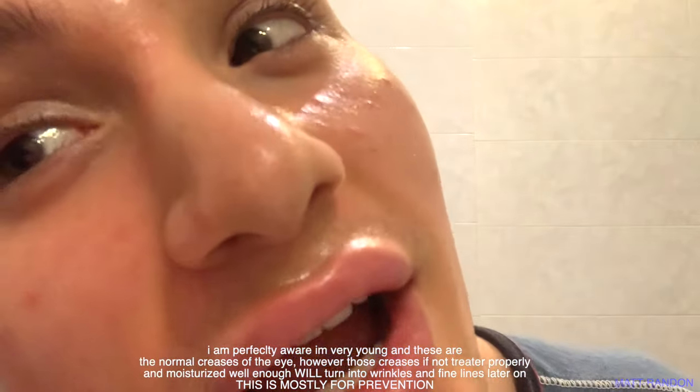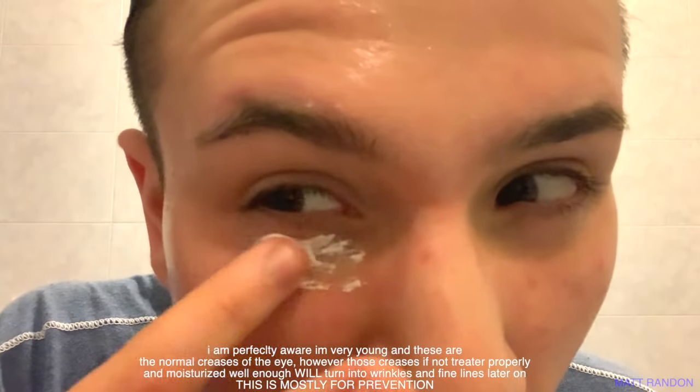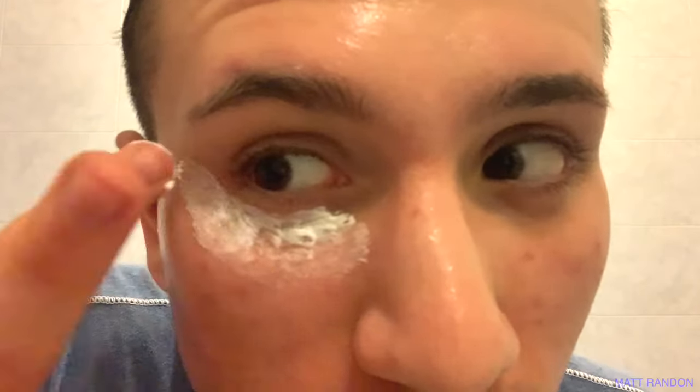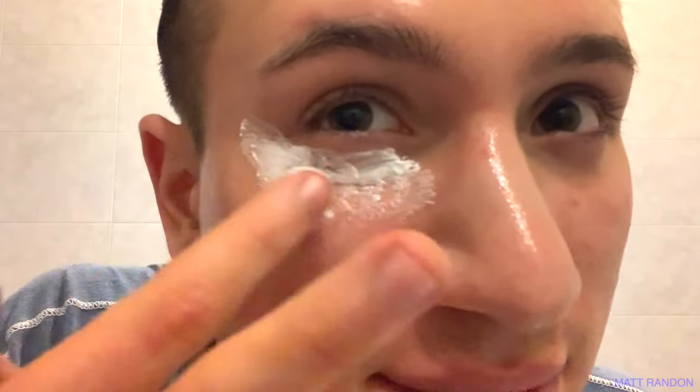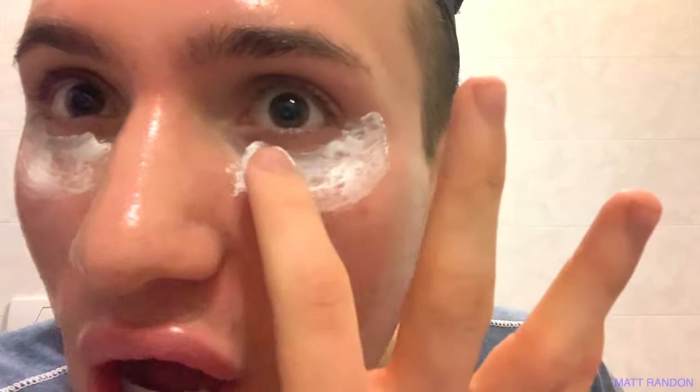First, you want to apply a kind of thick layer under the eyes. Can you see all these wrinkles and fine lines under the eyes? That is because they're not moisturized enough. Don't worry — this won't break you out even if you have oily skin, because we don't have any sebum or oil glands under the eyes. Especially in the winter months, have you noticed your under eyes get really dry and flaky? The under eyes are one of the first parts to get wrinkles because there's no sebum keeping them moisturized. There are no pores to clog, so you can go quite heavy under the eyes.